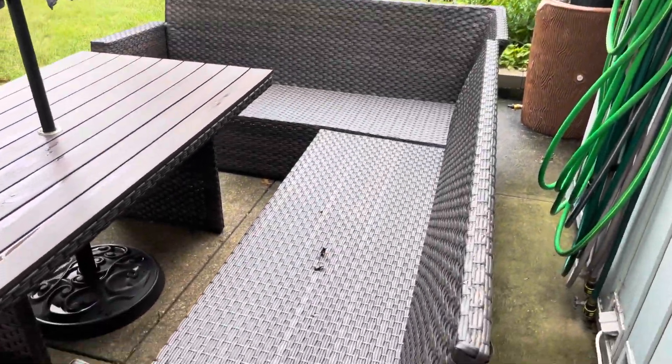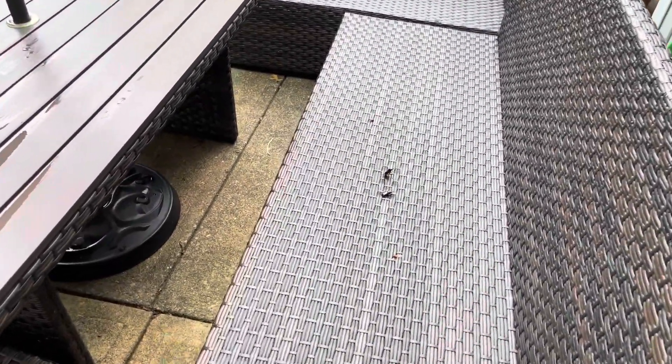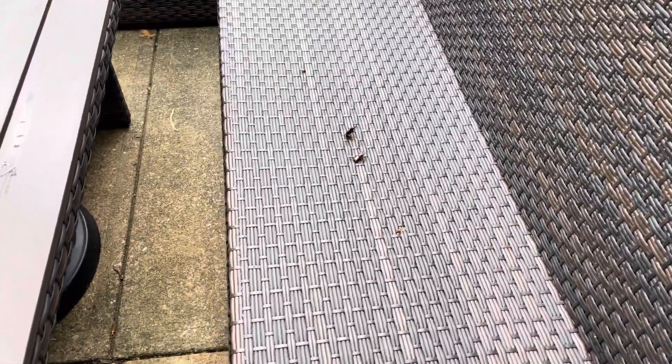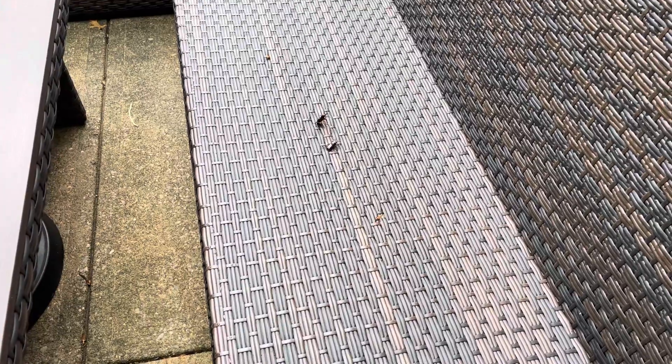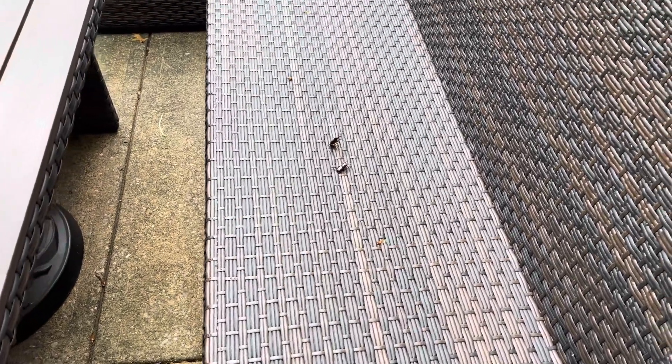Alright guys, this is pretty neat. So rained a lot last night, got up early, was just letting the wieners out, and saw these two huge stag beetles hanging out on the little couch out here.